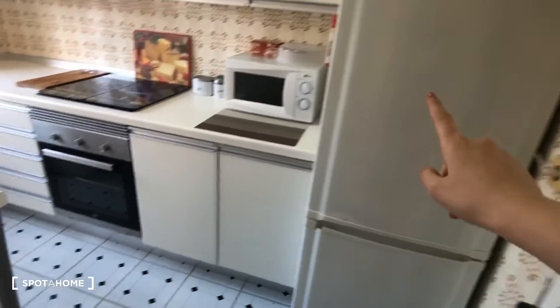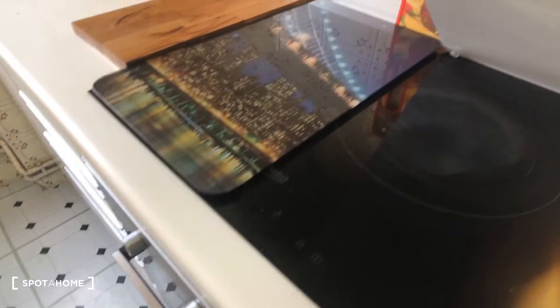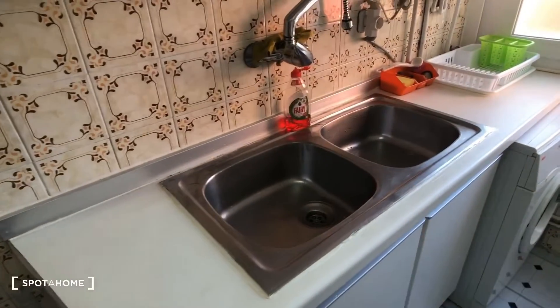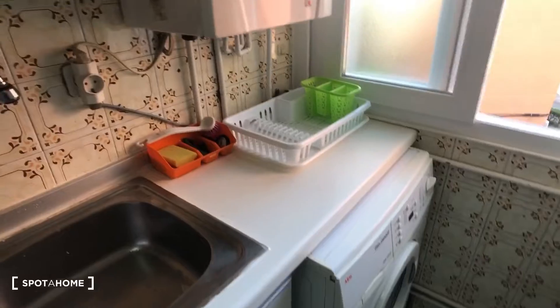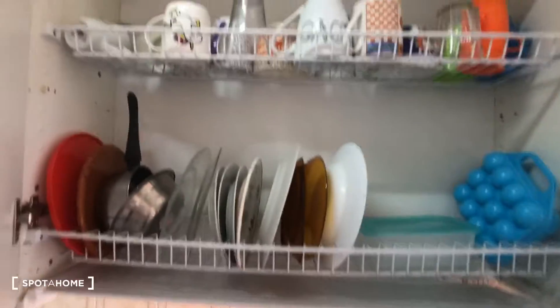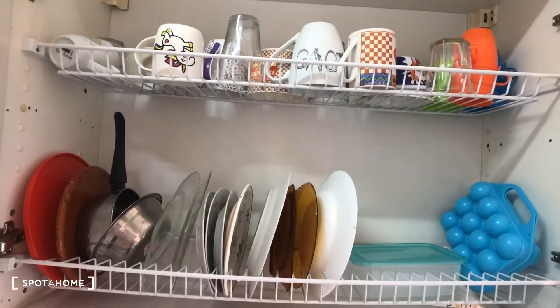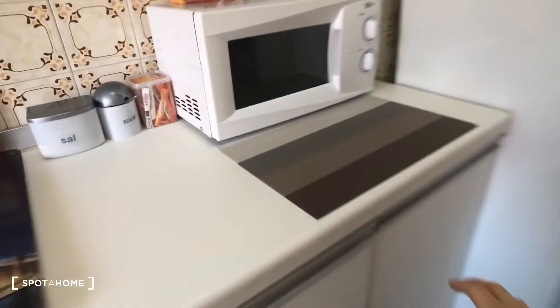So you can see right away here's the fridge, we have a microwave, there's also an oven, this is the stove — it's electric, so we have these protective things covering it. Over here's the sink, it's a big double sink, and then over here we have the washing machine. It comes fully equipped — here's a place to dry your dishes, and down here there are pots and pans, so it has everything you need.